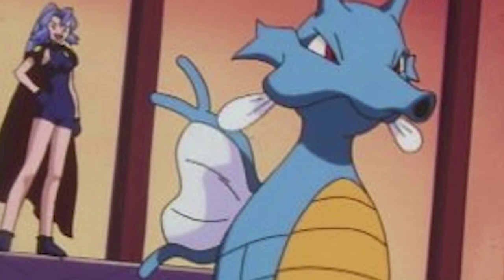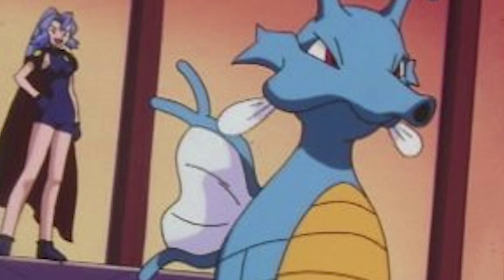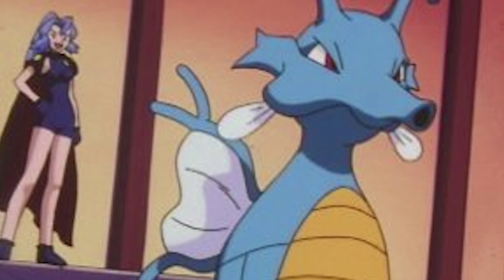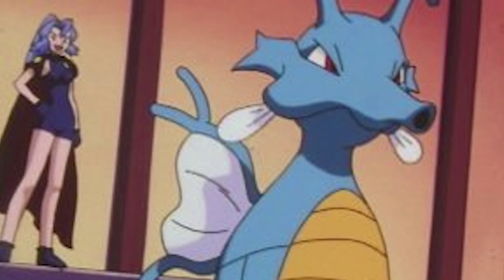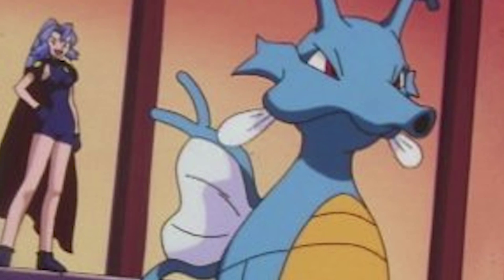Kingdra is by far my favorite water type Pokémon, and I love that thing to bits. I've loved it for as long as I can remember, honestly. It's just always been a pain to train up a Horsea into a Seadra into a Kingdra, so that's the only thing that's kind of held me back from using it a lot in LPs and stuff.